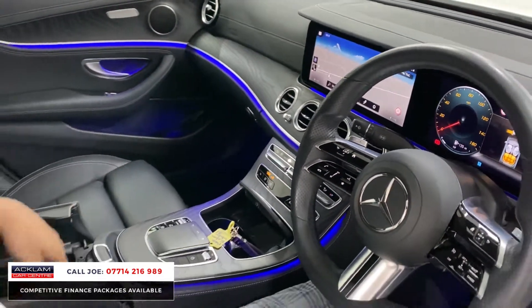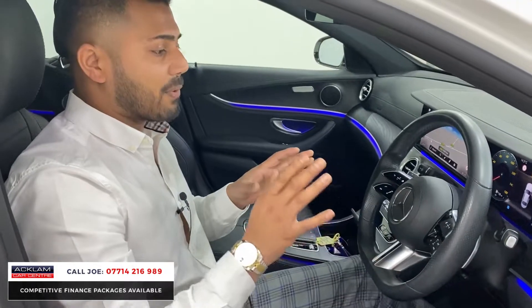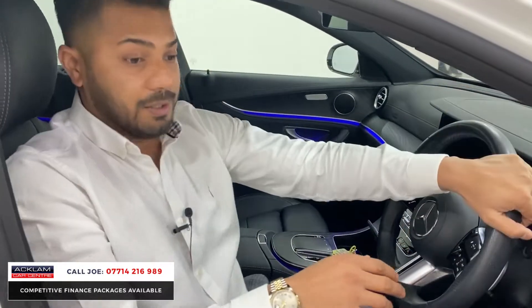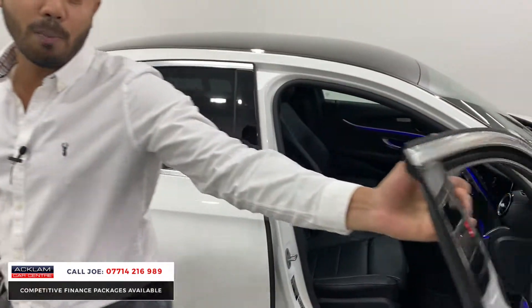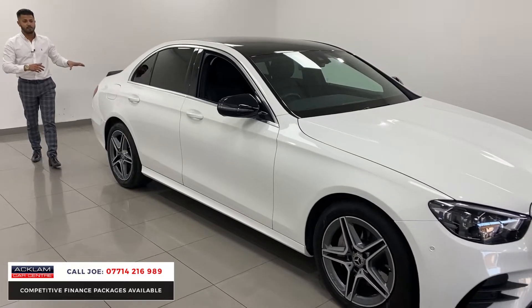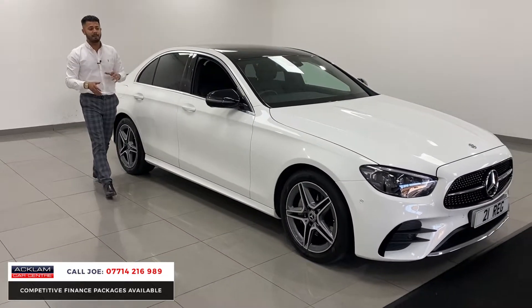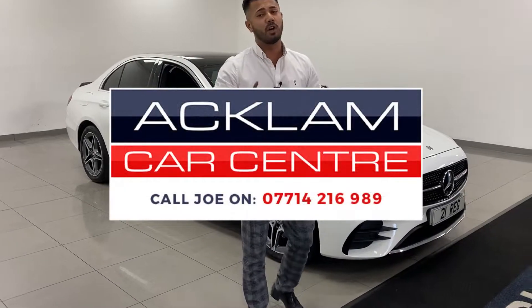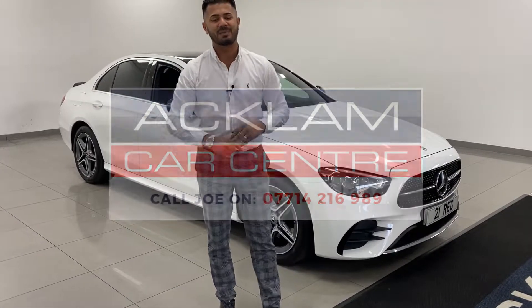The centre armrest also splits in two and lifts up for more storage space. The E-Class genuinely drives so smooth — they're brilliant. Don't miss out on this fabulous opportunity. With the black roof, rear boot spoiler, sun protection glass and black mirrors, it looks really, really good. My name's Joe, my name and number is on the bottom of the screen — give me a call or drop me a text on WhatsApp. Thanks for watching.